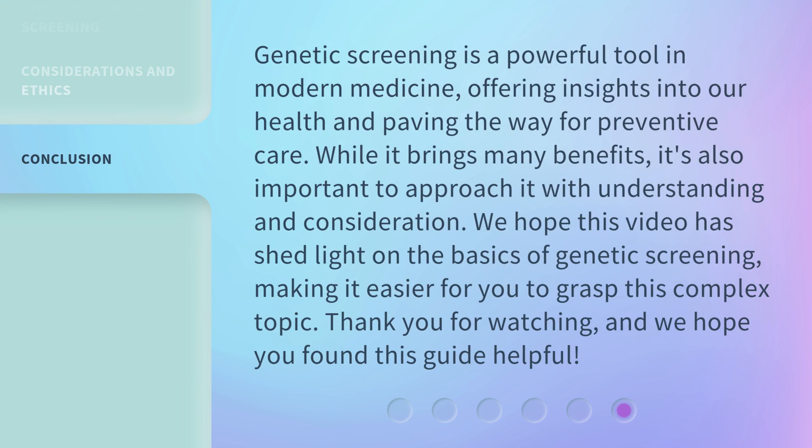Genetic screening is a powerful tool in modern medicine, offering insights into our health and paving the way for preventive care. While it brings many benefits, it's also important to approach it with understanding and consideration. We hope this video has shed light on the basics of genetic screening, making it easier for you to grasp this complex topic. Thank you for watching, and we hope you found this guide helpful.